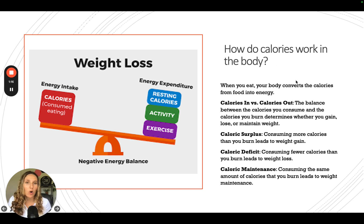Now, how do calories work within your body? When you eat anything — a strawberry, a bagel, whatever — your body converts those calories from food into energy. It takes in that bagel or strawberry, turns it into glucose, and processes it through your digestive tract. There are different ways of doing this: calories in versus calories out, calorie surplus, calorie deficit, and calorie maintenance, depending on your goals.